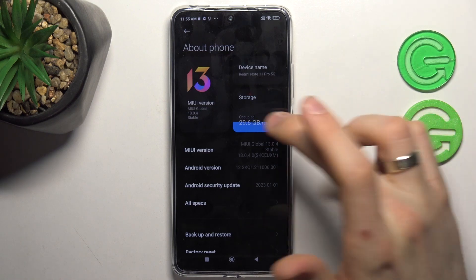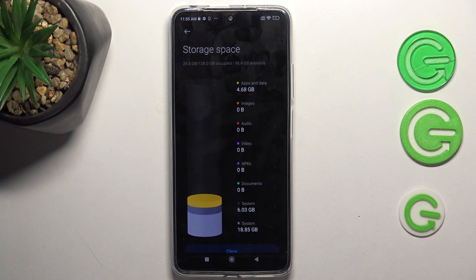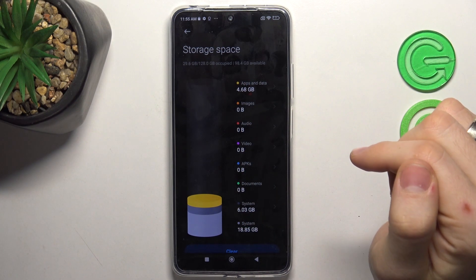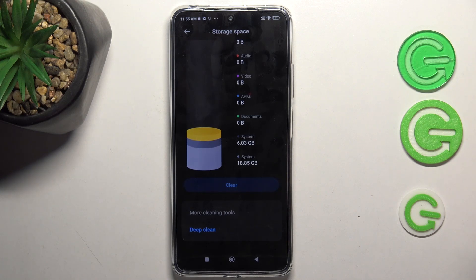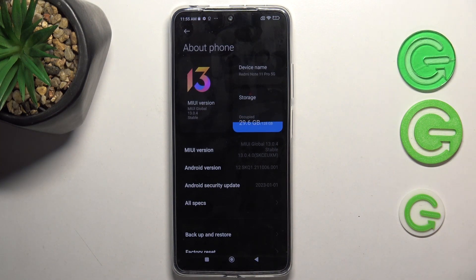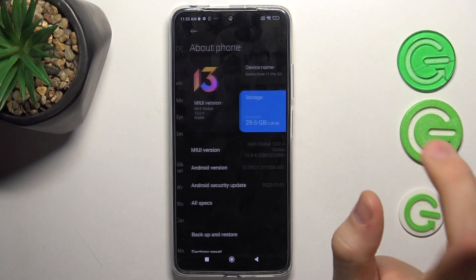This is the first item in Settings. Open Storage — as you can see, I have used only about 30 percent of my storage, which is fine. But if you fill up your storage over 70 percent, your device will start to slow down. I suggest you not fill your storage over 70 percent. If you have filled it over 70 percent, click Clear to clean your big files and unnecessary documents in your Downloads, Documents, Music folders, and others.